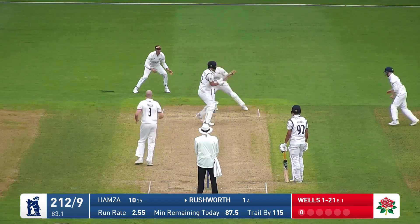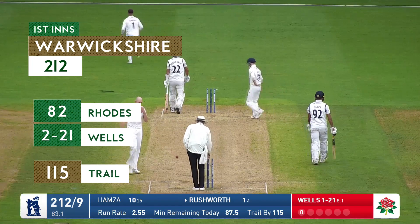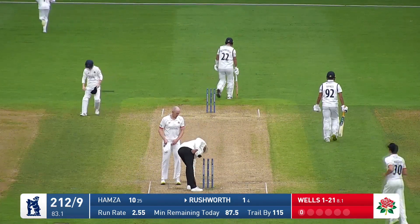And they've got to be — he comes down the pitch, Rushworth, and has been stumped comprehensively. He charged down the pitch and the wicketkeeper whips the bails off.